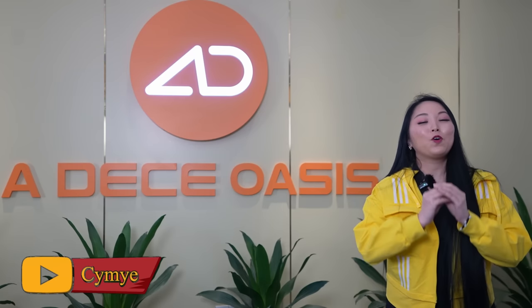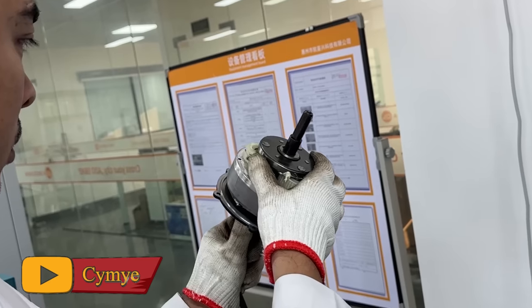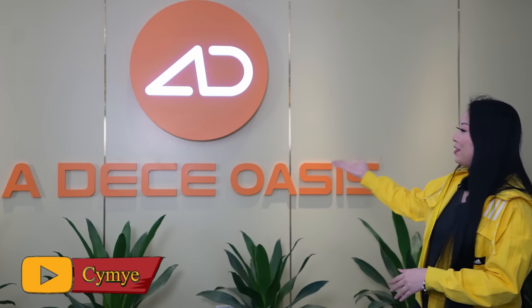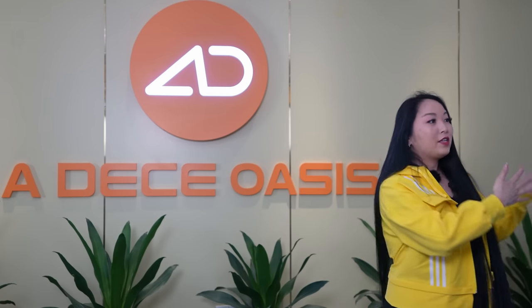Hi, welcome to the show. My name is Yasemi, and today I came to see a factory and a laboratory of research here for the electric bicycles ADO. As you can see, the name of them is Air Ace or Oasis. And I will tell you a little bit about the story before we get there.